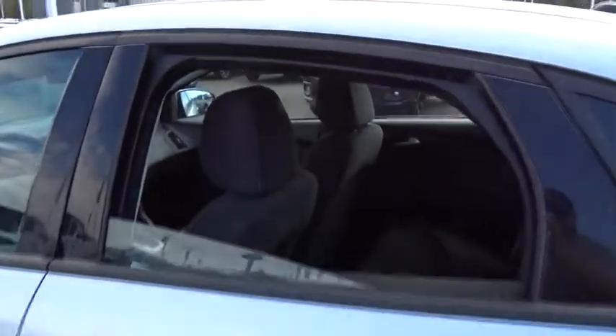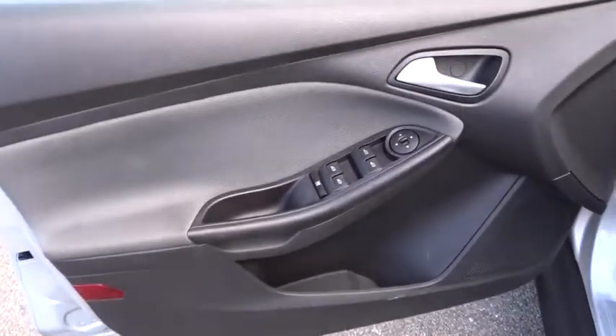Trip computer, power windows, electronic stability control, remote keyless entry, tachometer, panic alarm, brake assist, tilt steering wheel, front bucket seats, driver vanity mirror, passenger vanity mirror.